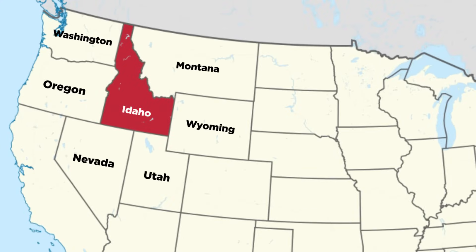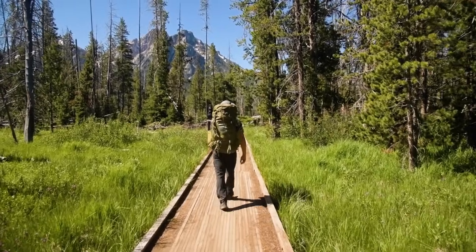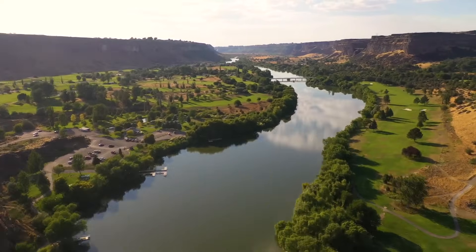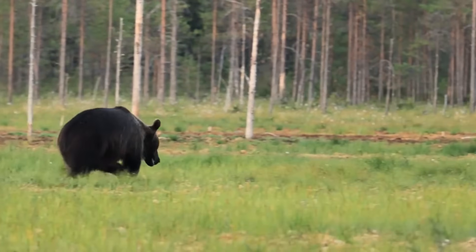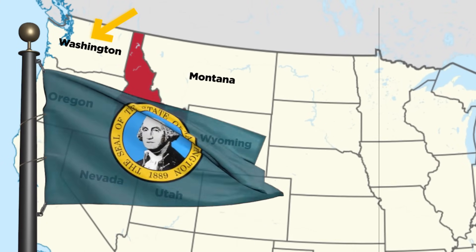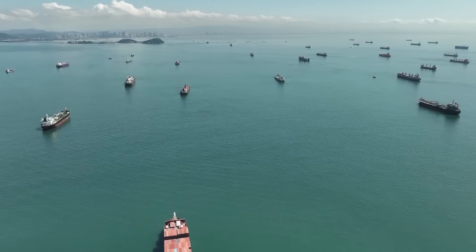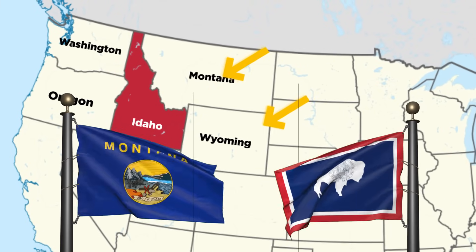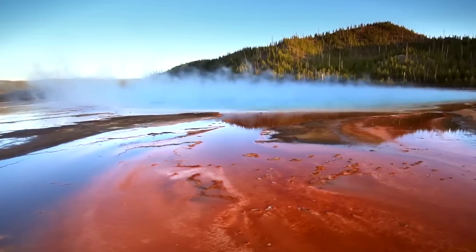Idaho shares its borders with six states, each contributing to its unique geographic and cultural fabric. To the west lies Oregon, with whom Idaho shares the Snake River, a winding waterway that has shaped both states' history and ecosystems. To the north, it touches Washington and Canada's British Columbia, connecting Idaho to vast forests and international trade routes. Montana borders it to the northeast, while Wyoming lies to the east, bringing the influence of the Rocky Mountains and Yellowstone's geothermal dynamics.